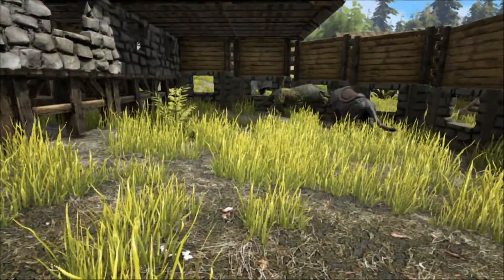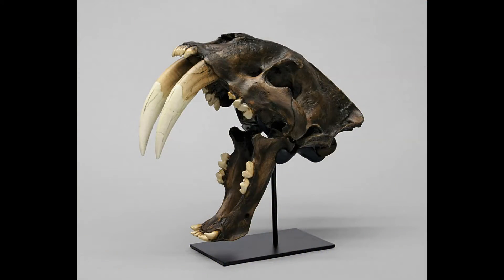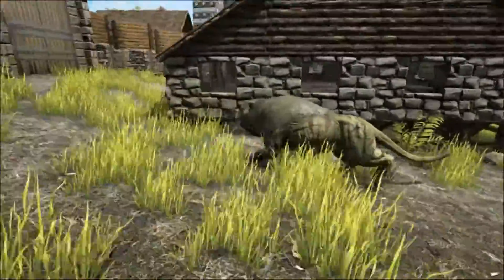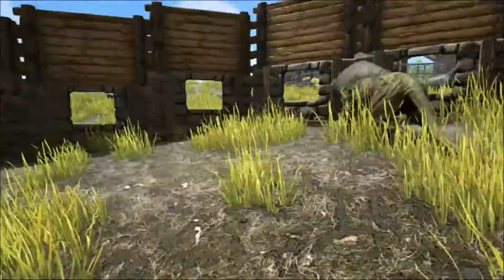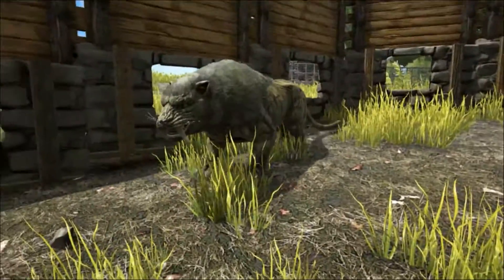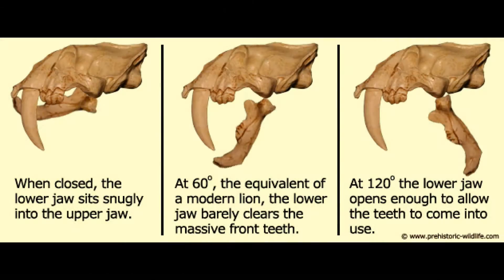So what about those huge canine teeth for which the creature gets its name? At first glance, these razor-sharp, foot-long teeth appeared to be devastating weapons. But in reality, they were actually quite fragile and could easily be snapped off. The sabre would be incapable of biting down onto bone, for instance. The sabre-toothed cat also had a much weaker bite force than many other large cats, but this actually gave them an advantage. With weaker jaw muscles, the sabre was able to open its mouth much wider and use its huge teeth.